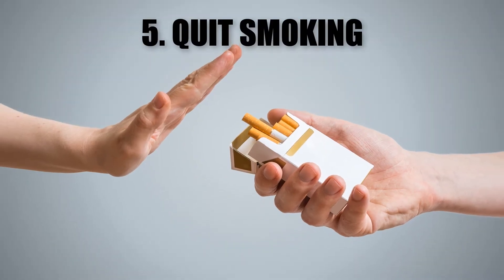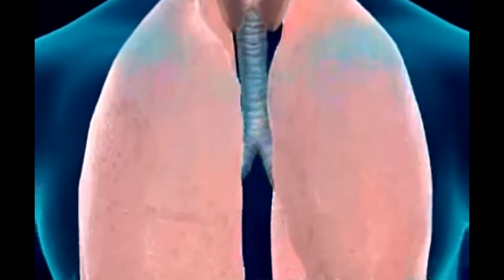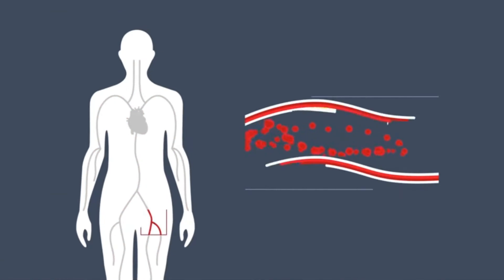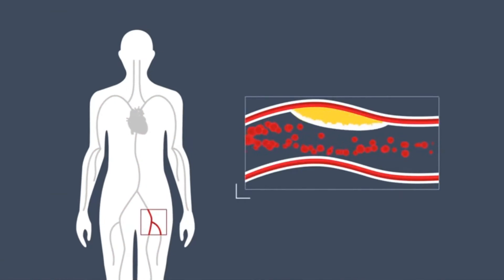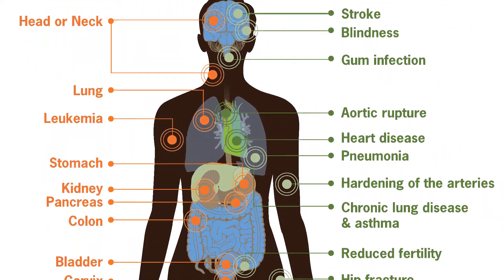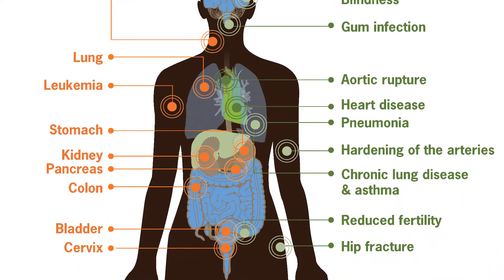5. Quit Smoking. Each time you smoke, your blood pressure increases immediately within minutes. The chemicals in tobacco can increase your blood pressure by damaging your blood vessel walls, causing inflammation and narrowing your arteries. The hardened arteries cause higher blood pressure. Quitting smoking can help your overall health.